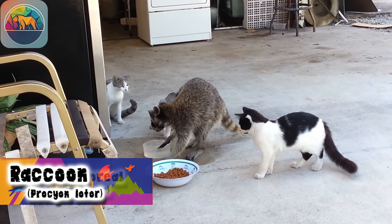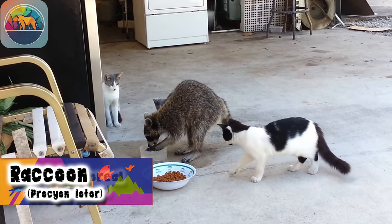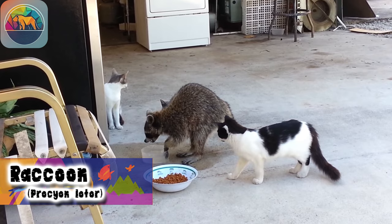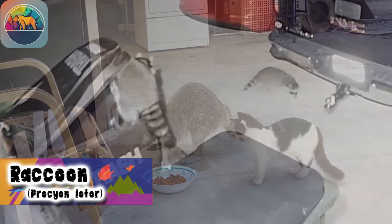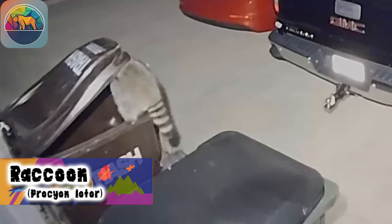Today, raccoons are often considered a nuisance to farmers as they can cause damage to crops and chicken coops. They can also transmit diseases and parasites to humans and domestic animals. Despite these challenges, raccoons play an important role in ecosystems and provide us with the opportunity to learn about coexistence between wildlife and humans.